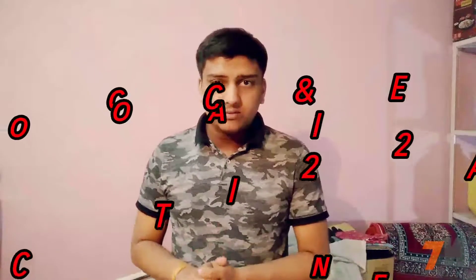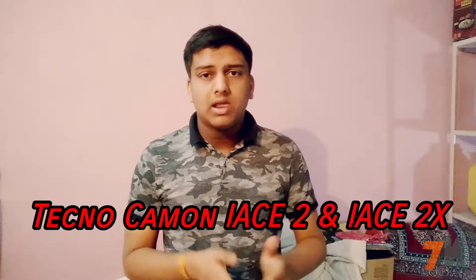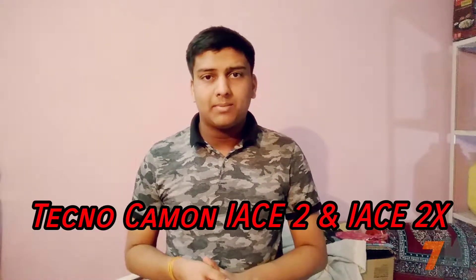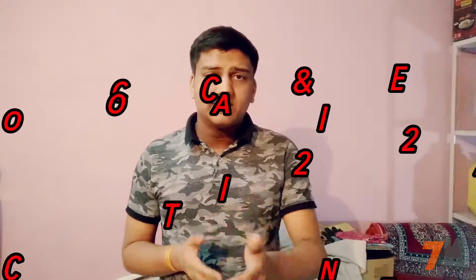Hi guys, this is Franay and you're watching TechnoMaster. Today in this video I'm going to tell you the full specifications of the newly launched smartphones by Tecno called the Tecno Camon iAS2 and iAS2X.